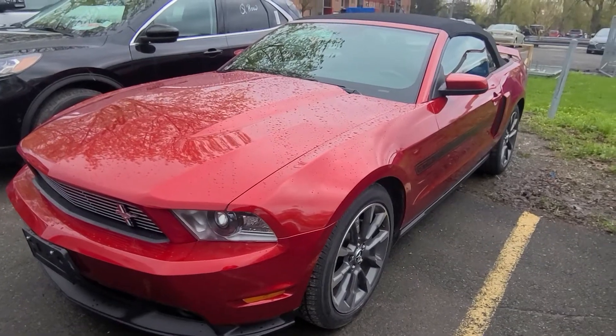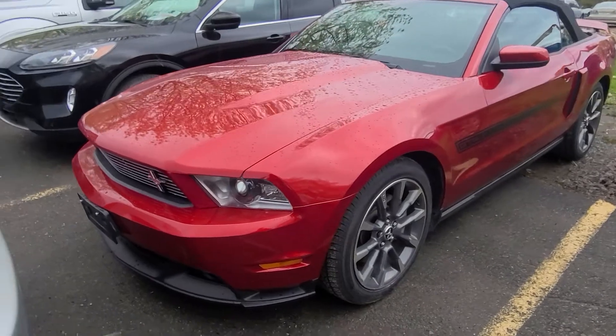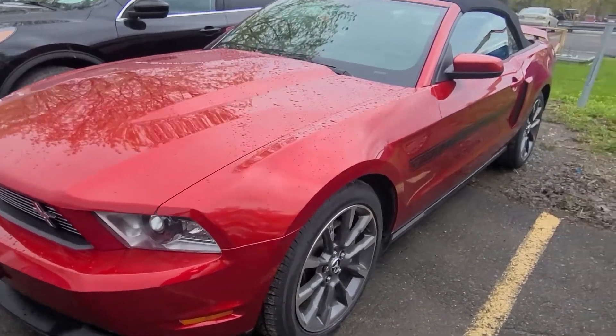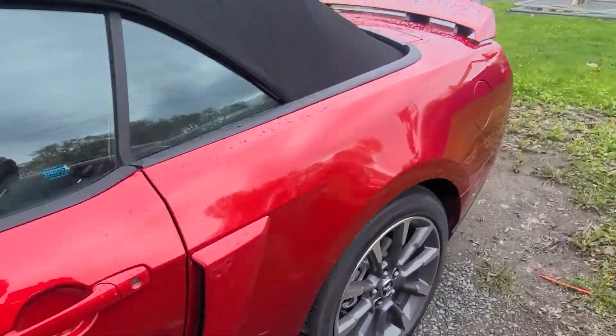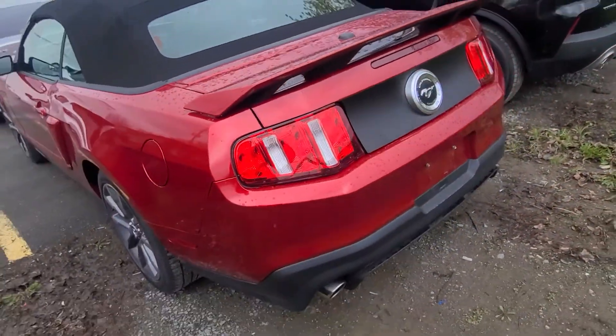Hey Bill, it's Greg from Raiden Ford. Just want to thank you for your interest in our Mustang here. It's a 2011 GT, it's a California Special. This is an immaculate car — there's absolutely no damage or anything really to pick apart on it. This is very well looked after.